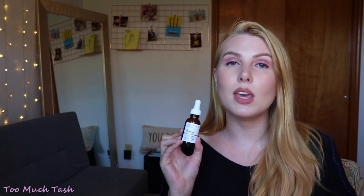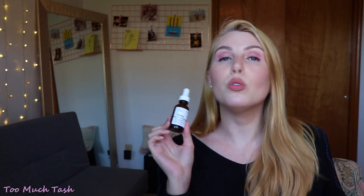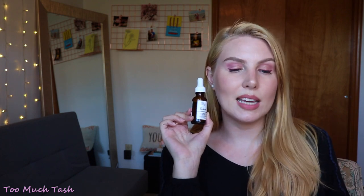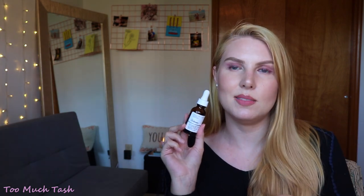I have two oils from The Ordinary I want to talk about. The first is the Rosehip Seed Oil and the other is the Marula Oil. The Rosehip Seed Oil is a little more lightweight and I prefer it, but the Marula Oil does the job, so when the Rosehip is out of stock I'll pick up the Marula in its place. I use these at night exclusively — depending on how dry my skin is, I'll either mix it into my moisturizer or apply the moisturizer first and then put a couple of drops on top. I just really love incorporating oils into my nighttime skincare routine.